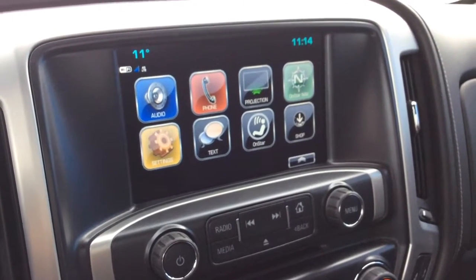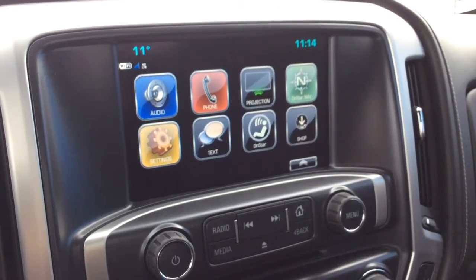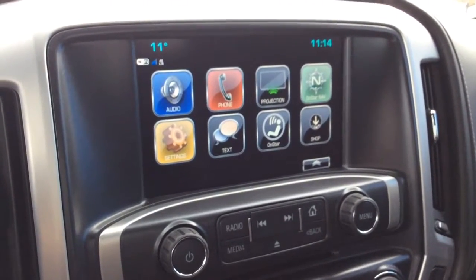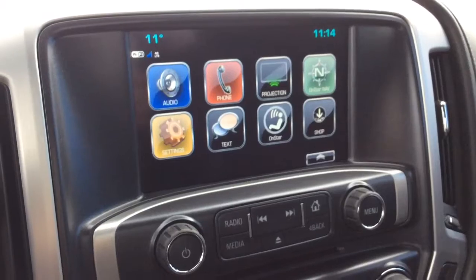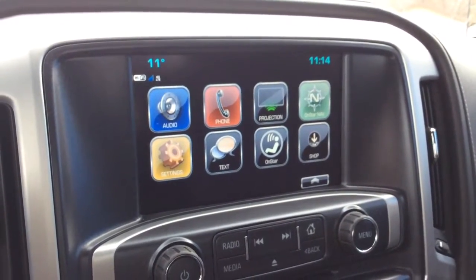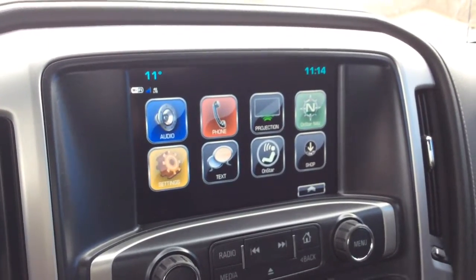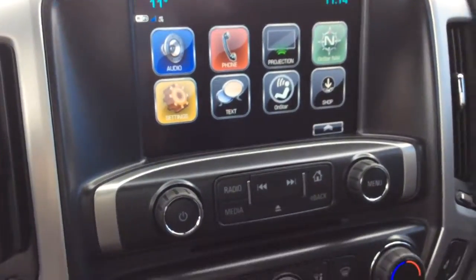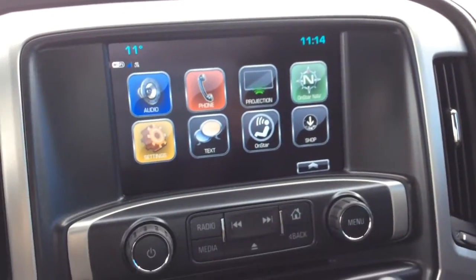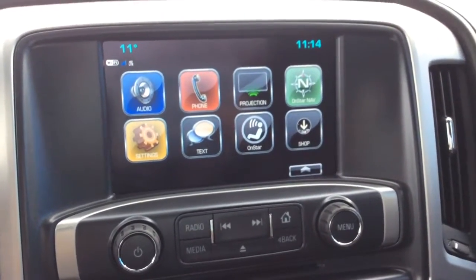For your audio you've got your IntelliLink 8-inch color touch screen. In the top left corner you've also got your exterior temperature as well as your Wi-Fi settings. This is equipped with projection and navigation, and you've also got your teen driver and valet mode. It also has AM FM radio, Sirius XM capabilities, a single slot CD player, and USB, MP3, and auxiliary inputs.